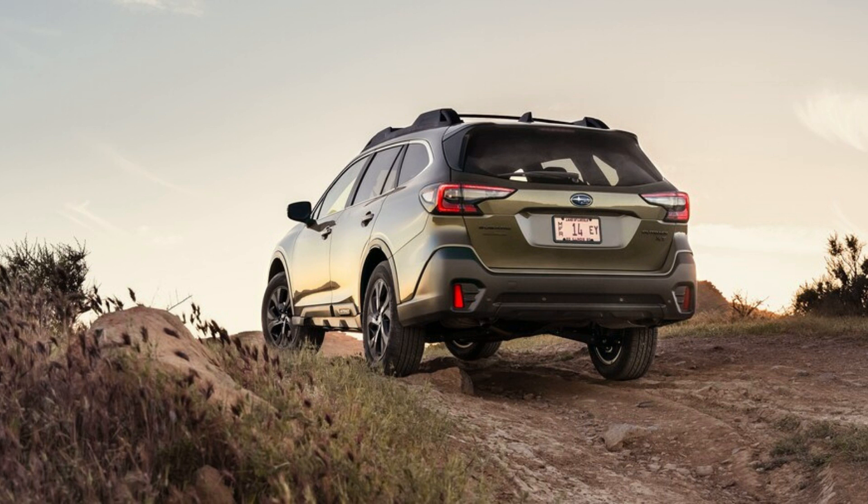As quick as a WRX. The Subaru Outback is the quickest SUV in its class, for now. Also, more thoughts on the transmission tuning.